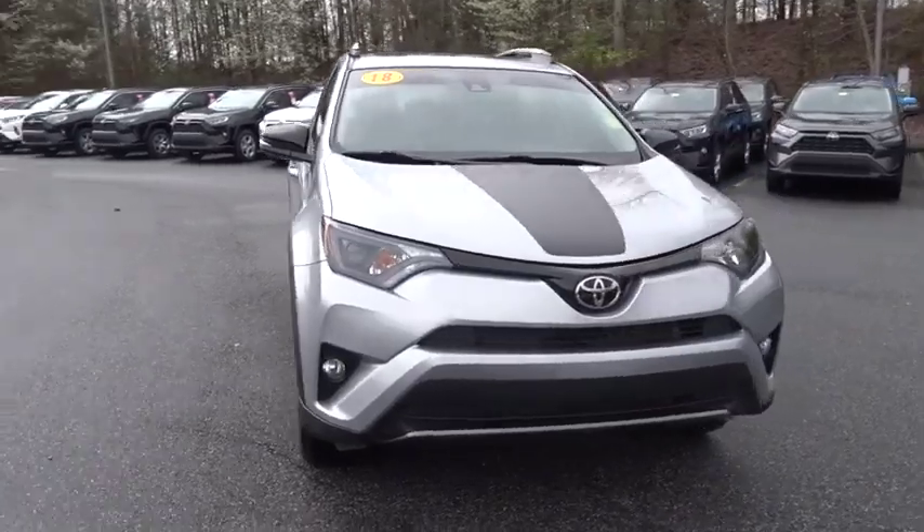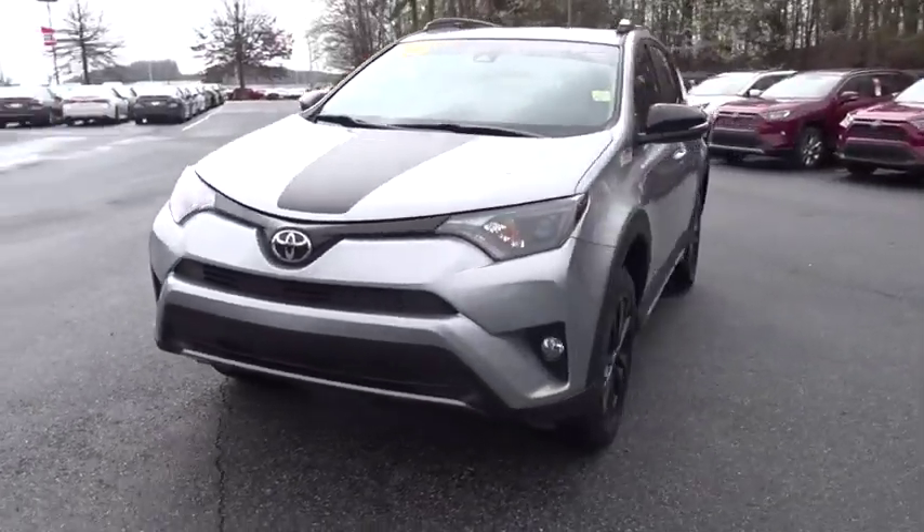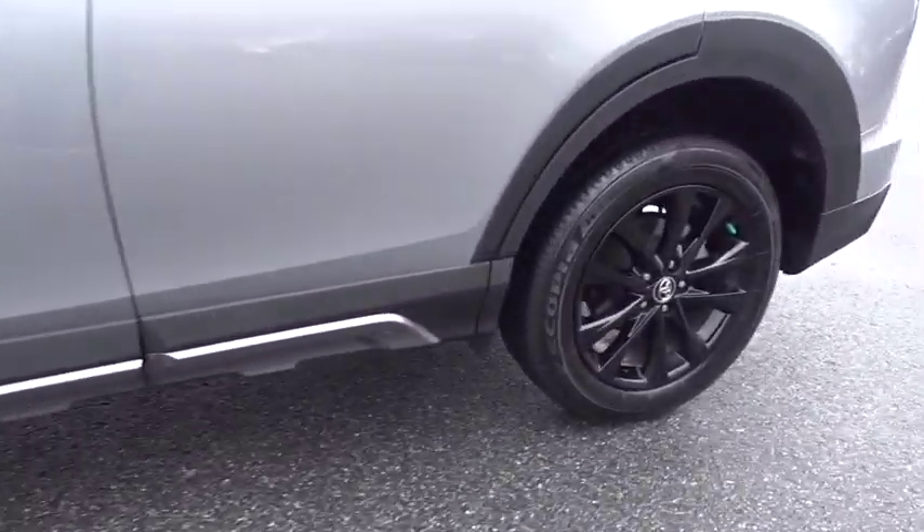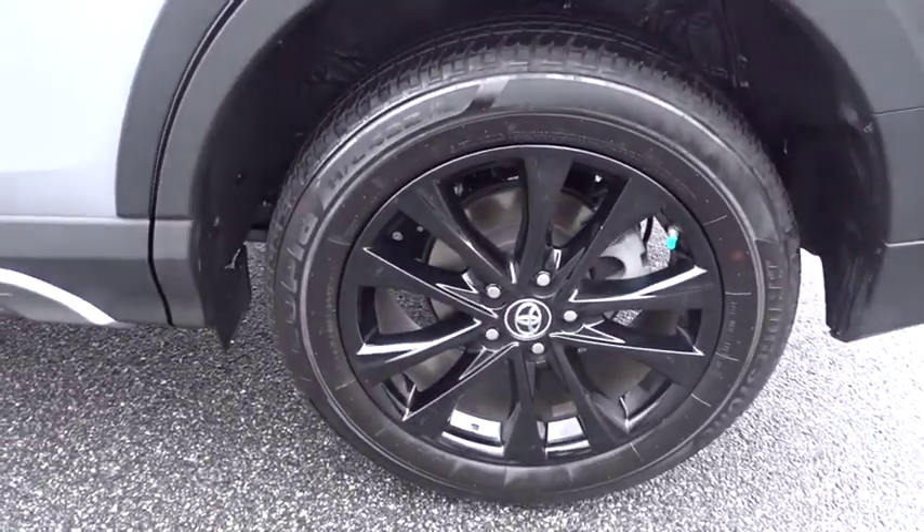Traction control, dual airbags, leather-wrapped steering wheel, alloy wheels, power steering, cruise control, four-wheel disc brakes, fog lights, CD player, power windows.